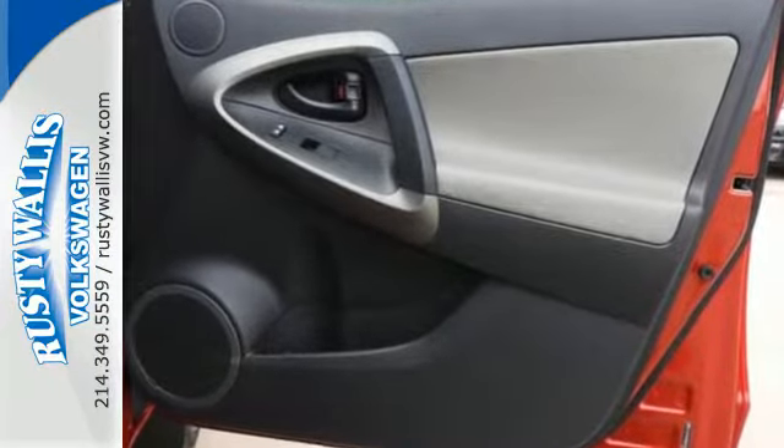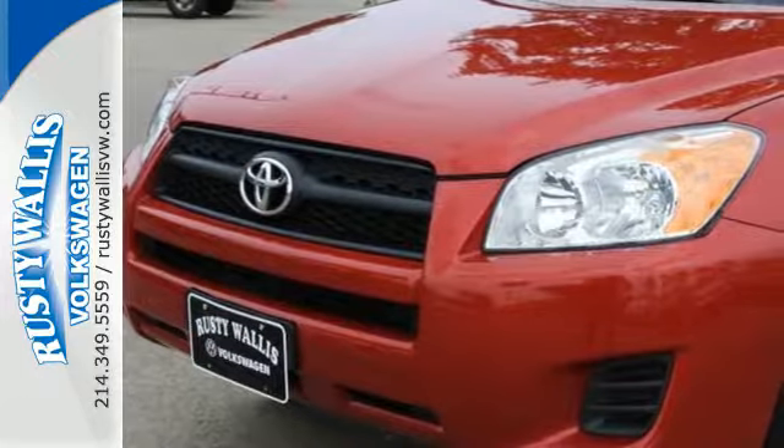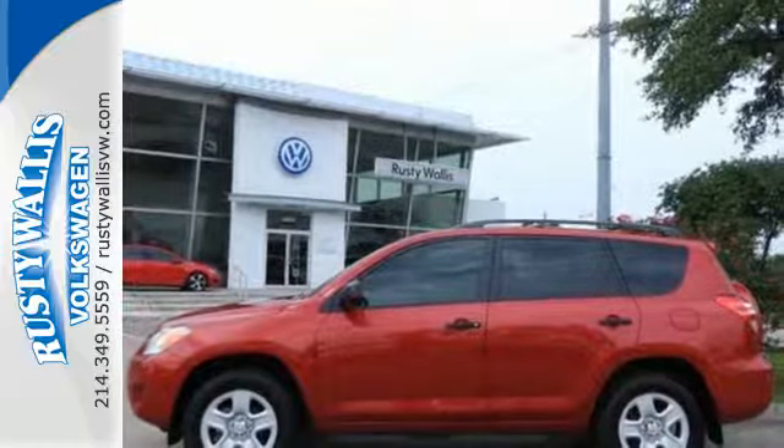With so much space and so many seat configurations, the RAV4 is arguably the most versatile vehicle in its class. Come on in today and see it for yourself.